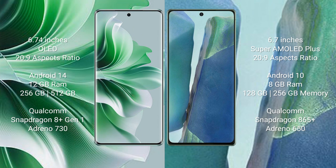Oppo Reno 11 Pro runs on the Android 14 operating system. Samsung Galaxy Note 20 runs on the Android 10 operating system.